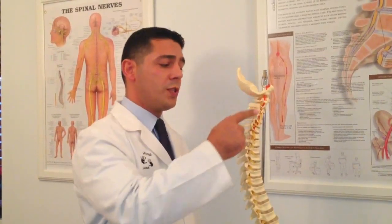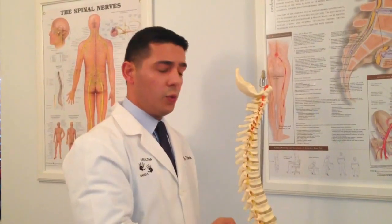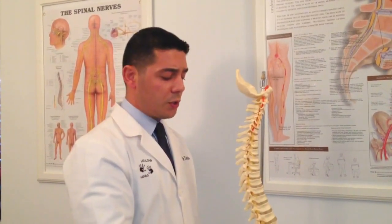It's made up of 5 regions. The cervical region, which consists of 7 vertebrae that are articulating. The thoracic region, which consists of 12 vertebrae, which are also articulating. The lumbar region, which consists of 5 vertebrae, which are articulating.